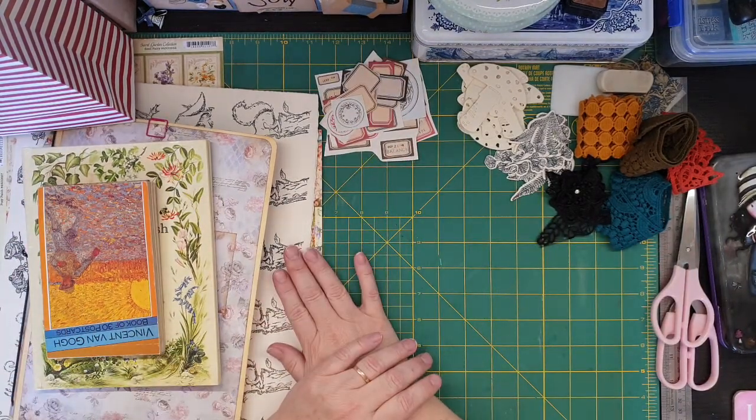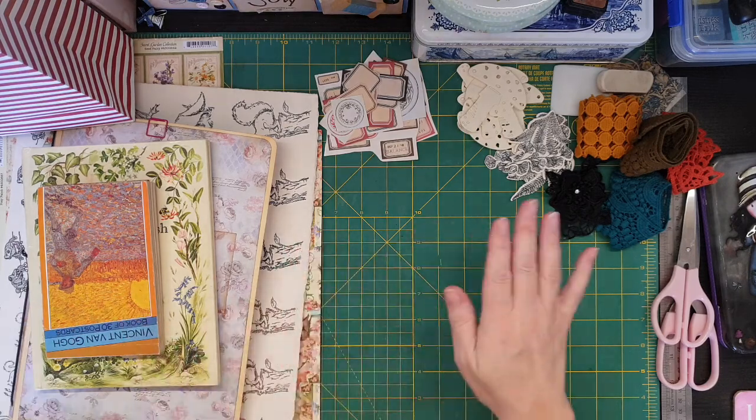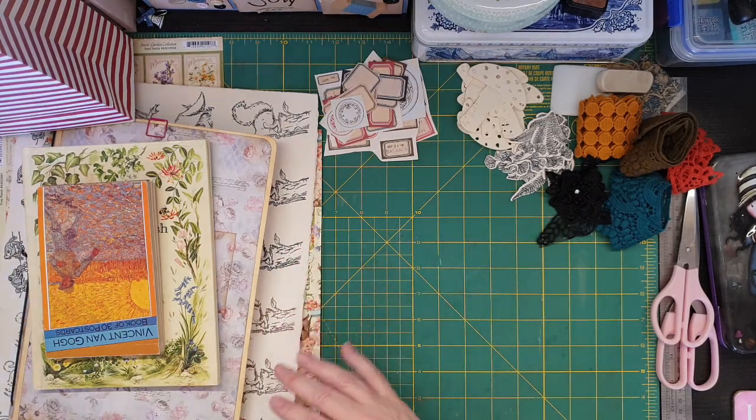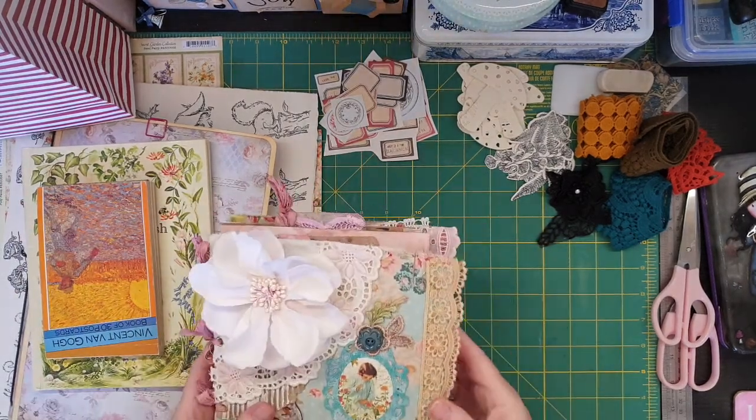I thought I'd show you some of the bits and pieces that we collected along the way, what we gave to each other, and then I'll give you a flip through of what I actually made as well.